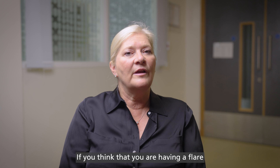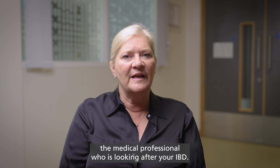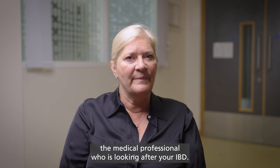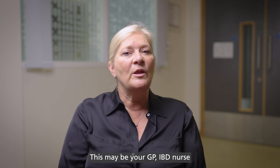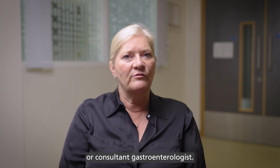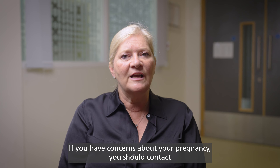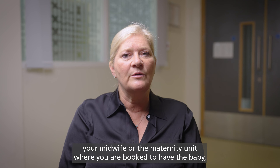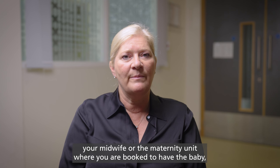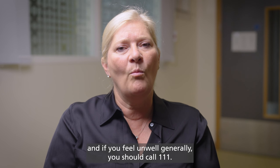When should I seek help? If you think that you are having a flare or are concerned about your IBD or medications, you should contact the medical professional who is looking after your IBD. This may be your GP, IBD nurse or consultant gastroenterologist. If you have concerns about your pregnancy, you should contact your midwife or the maternity unit where you are booked to have the baby. And if you feel unwell generally, you should call 111.